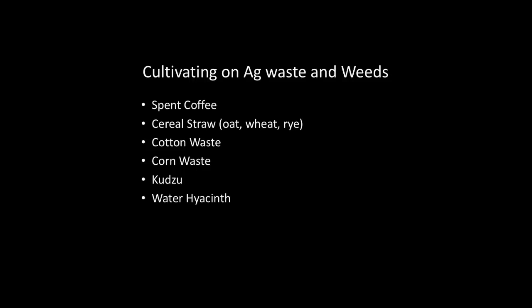So to scale this up, most people are not going to grow oyster mushrooms commercially on waste — we're going to look at agricultural byproducts: cereal straw, cotton waste, corn, kudzu, water hyacinth. What I'm telling you is that oyster mushrooms' key set means they can eat just about anything. You might not live in Indiana the rest of your life — so it's good to know these mushrooms can grow in just about anything.